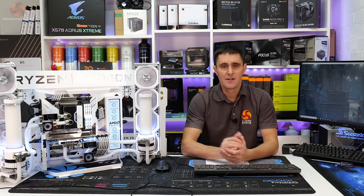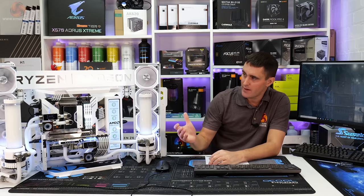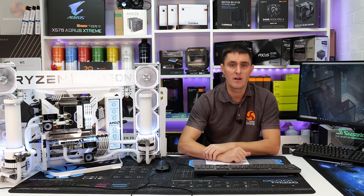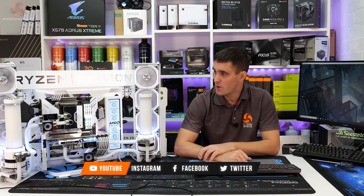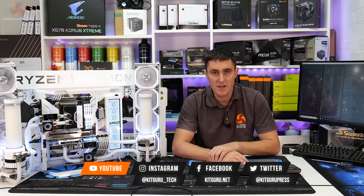Thanks for watching the AMD Frame custom build series — I hope you've enjoyed seeing this system come together. Let me know what you think of it in the comments section. If you have enjoyed watching this series, don't forget to give this video a thumbs up and subscribe to our channel.